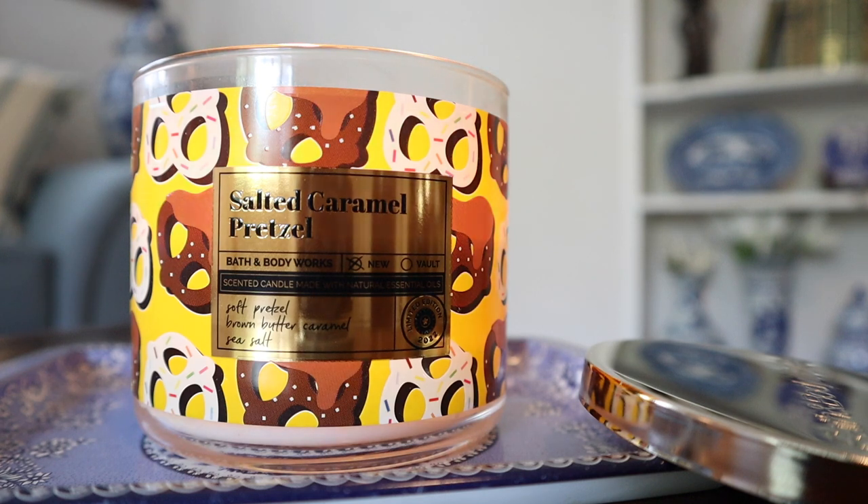Hey guys, I'm back with another candle review. This time it's the 14.5 ounce three-wick Salted Caramel Pretzel candle from Bath and Body Works, part of an upcoming collection. The notes on this read freshly baked soft pretzel, brown butter caramel, and sea salt.